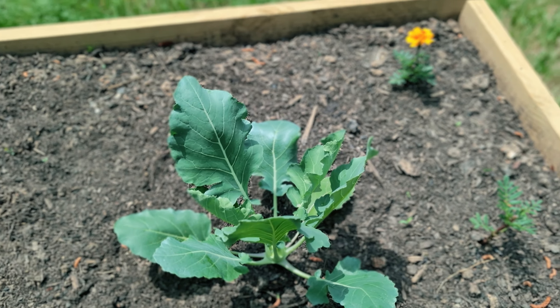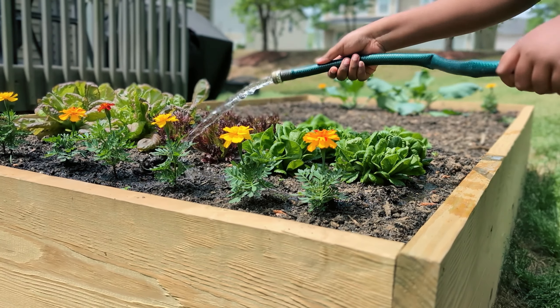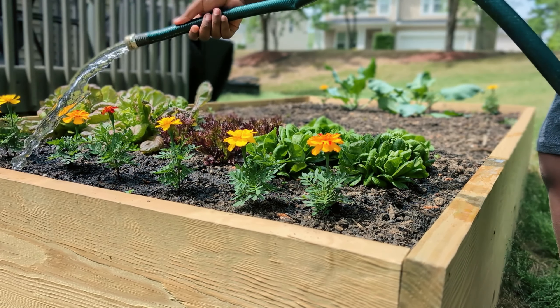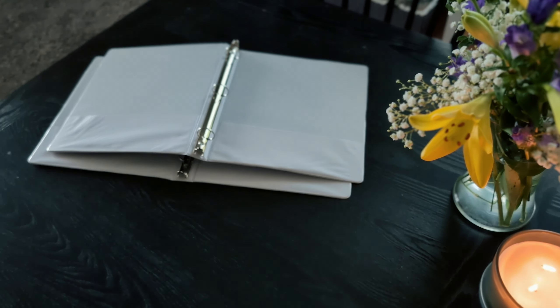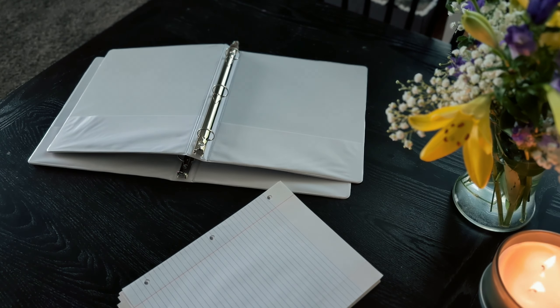Another highlight of our April was witnessing the growth in our garden. Our tiny plants transformed before our eyes, and it's just really cool to see. We learned a little bit about botany and patience.